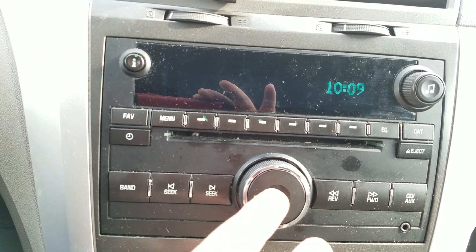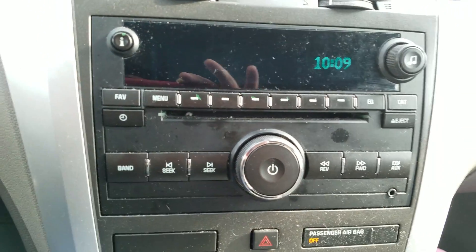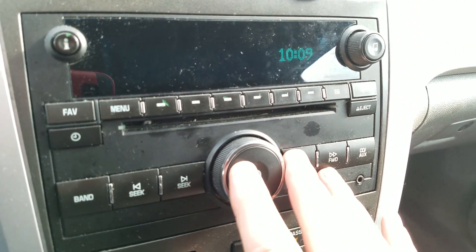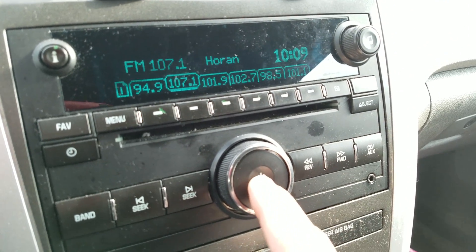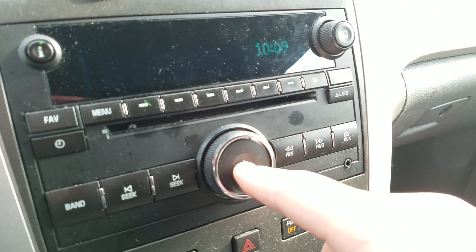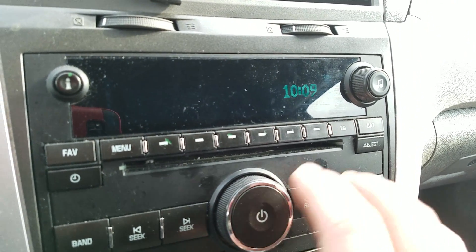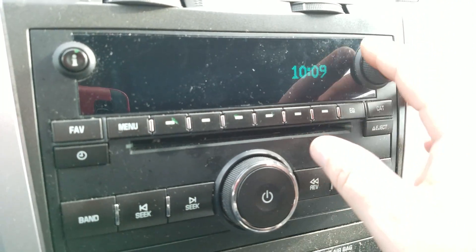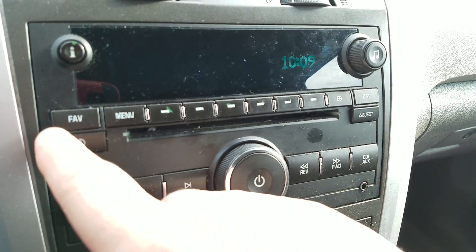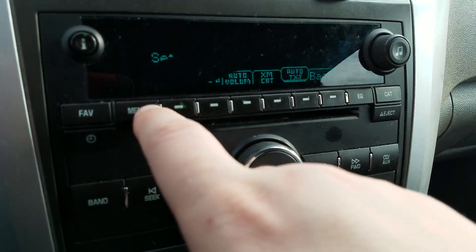I tried to see if there was a way to do a reset on the radio. Some radios I've seen in the past, if you hold the power button in it would reset it — tried that, didn't work. I also tried holding the power button and the adjuster button down together — that didn't work either.